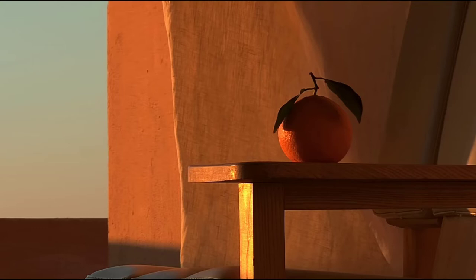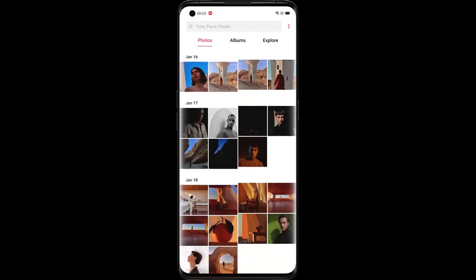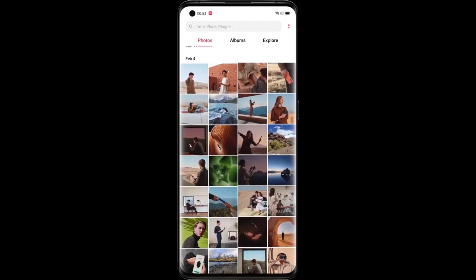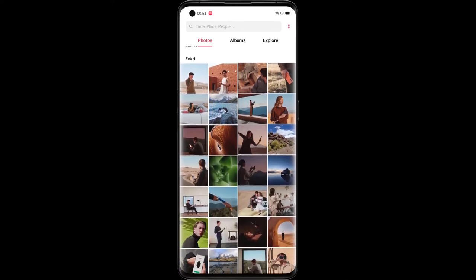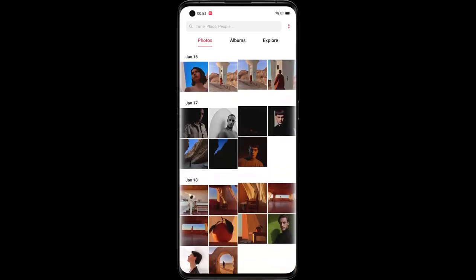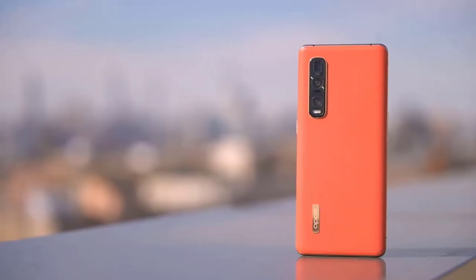Fast focus, even in dim lighting — when the perfect shot is ready to be taken, you shouldn't have to wait. With innovative all-pixel omni-directional depth, every pixel is a focus point, and with the added support of laser focus, you can quickly capture fully focused shots in any type of lighting. In ultra macro mode, objects as tiny as a blade of grass can be magnified up to 8 times using 48MP super high definition to capture every exquisite detail of the macro world.